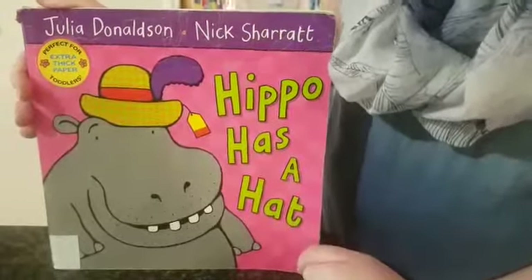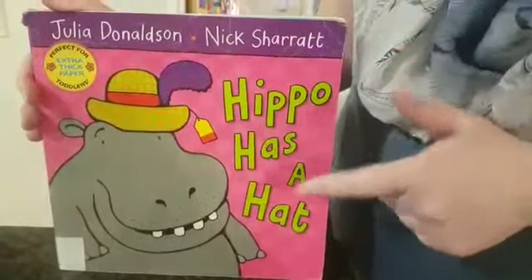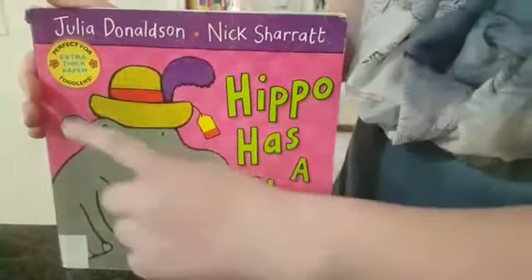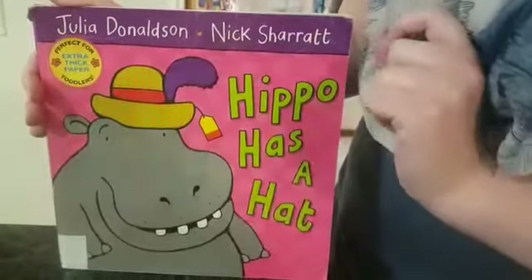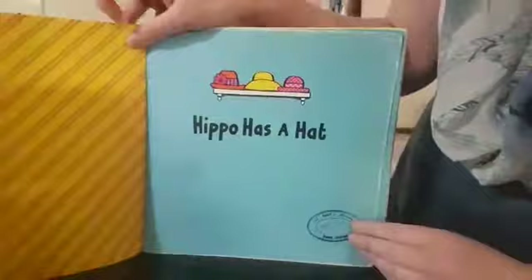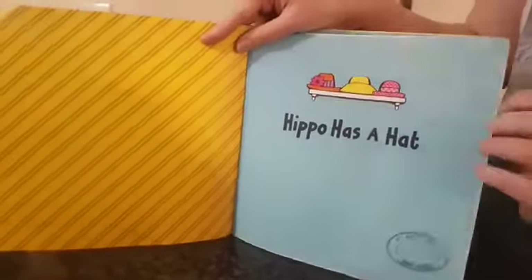Hello Caterpillars! Here's our storybook for the week. This book is called Hippo Has a Hat and is written by Julia Donaldson and Nick Sherratt.